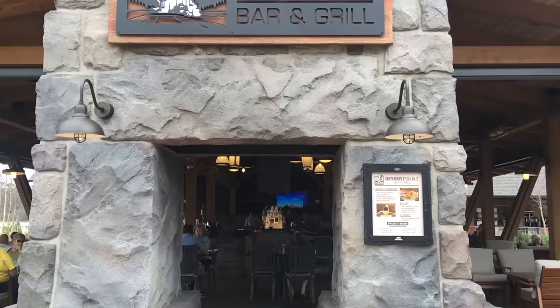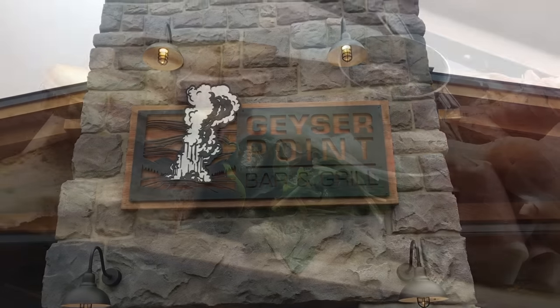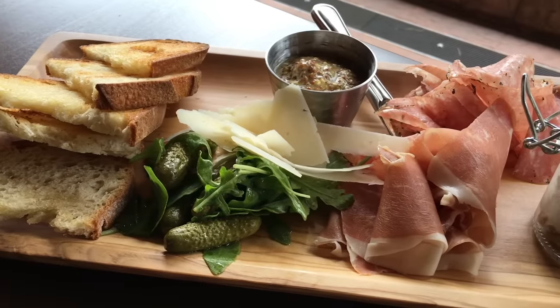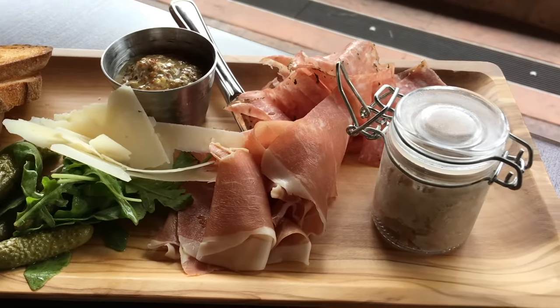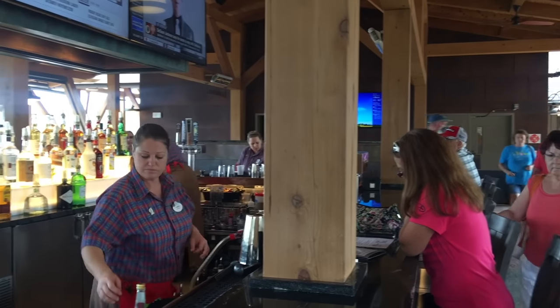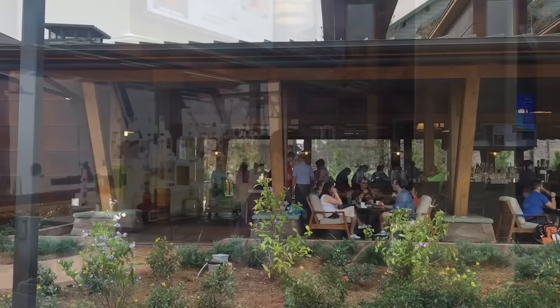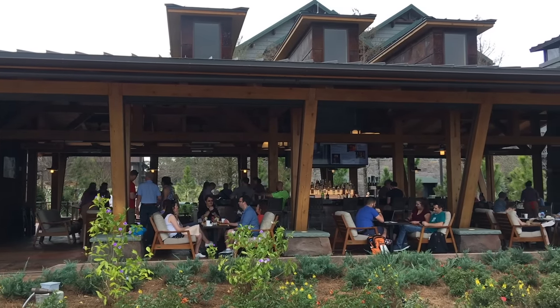The handcrafted cheese and charcuterie at Geyser Point Lounge in Disney's Wilderness Lodge serves two guests and comes with a board full of meats, cheeses, and toasted sourdough slices — prosciutto, salami, parmesan reggiano, arugula, mini pickles, honey grain mustard, and a jar of duck rillette. Keep in mind that some of the charcuterie offerings could be different during your next visit depending on what's fresh and available during the season.